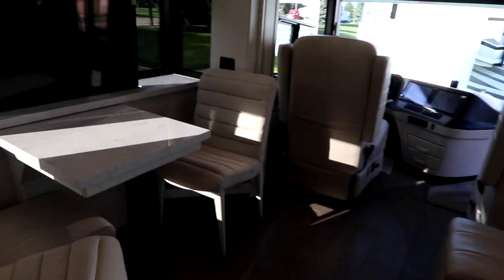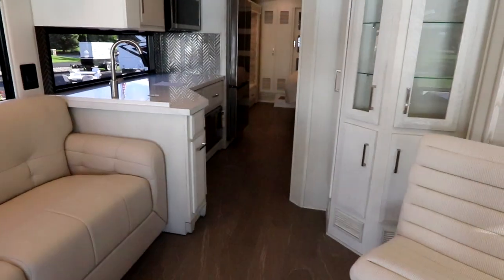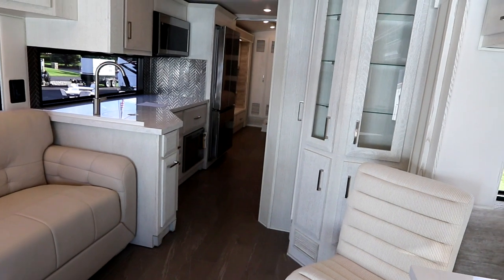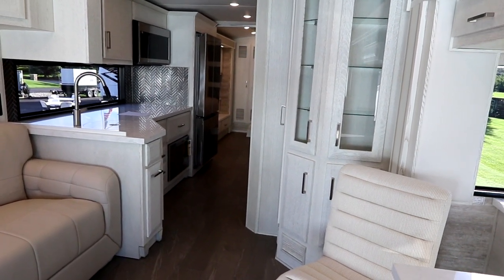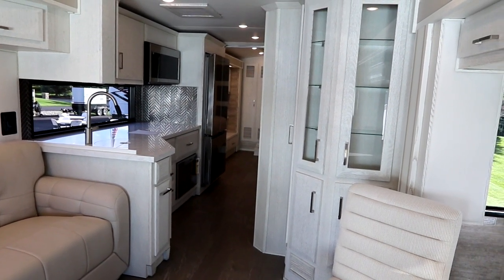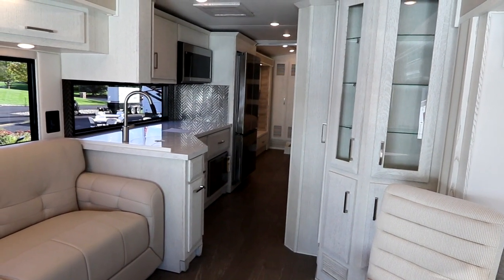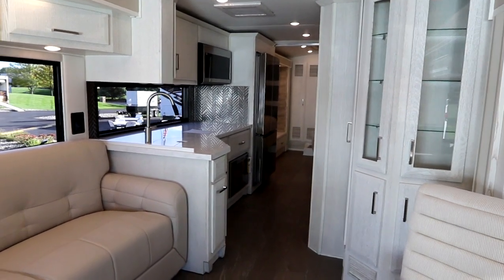So if you're thinking about traveling with luxury but you don't want to get into a 42 or 45 foot tag axle coach and want to stay in that 36-ish foot range, this Newair may actually be a great option for you. It feels high-end, looks high-end, and has the quality materials to back it. You will feel like you're walking into a gallery every day, and it will put a smile on your face.